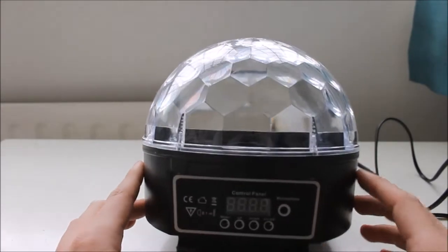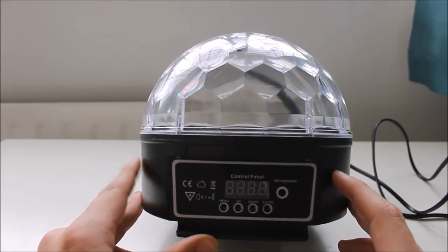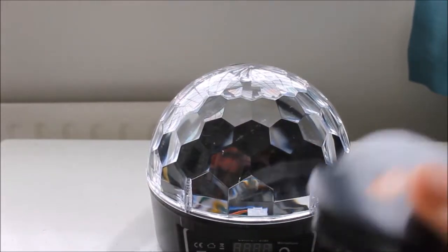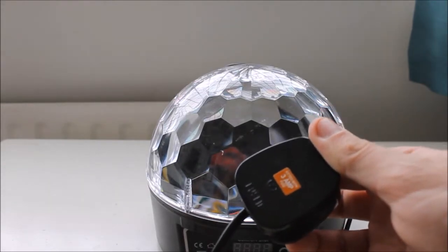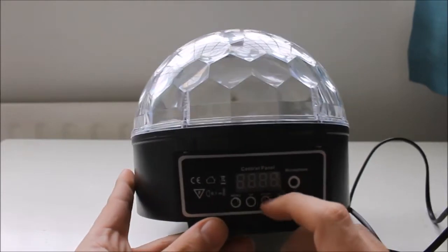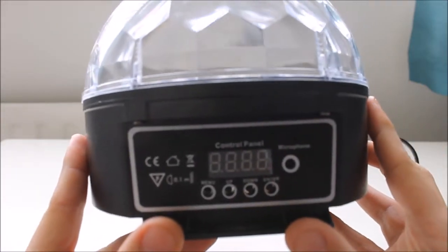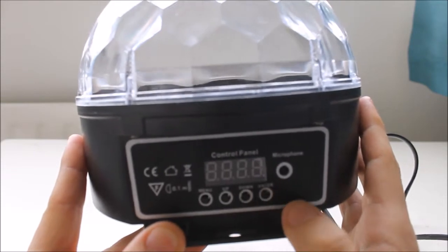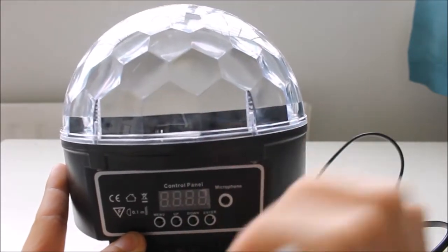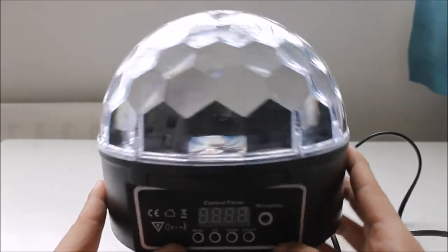I just realized something - it's daytime, you won't be able to see this too well. Anyway, there's your plug, three amp fuse. Here's the information on the unit. We've got a menu button, up, down and enter. And there's your microphone, so if you've got music playing on the right setting it's going to kind of pulse with it.